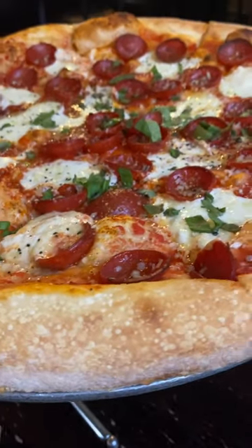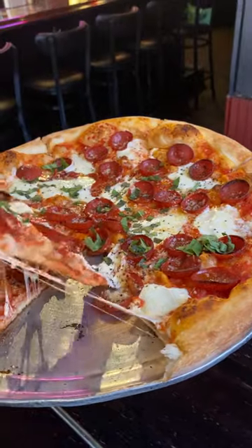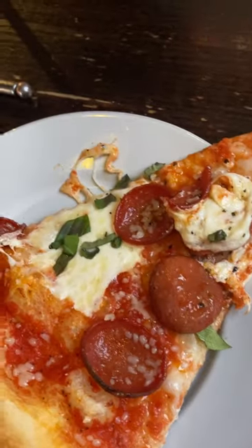We ordered the Pepe Martinez, which is a popular pepperoni and fresh mozzarella and fresh basil pizza. It was very fairly priced and a really nice portion size for two people. It was very good pizza.